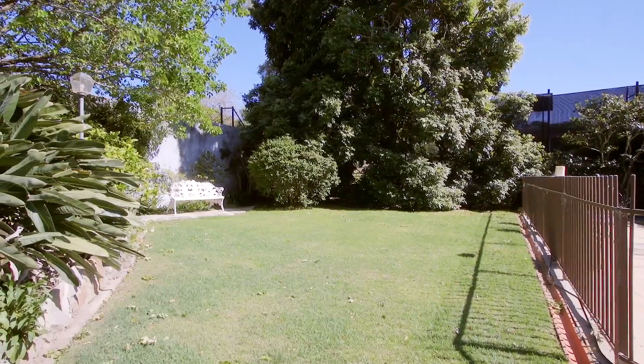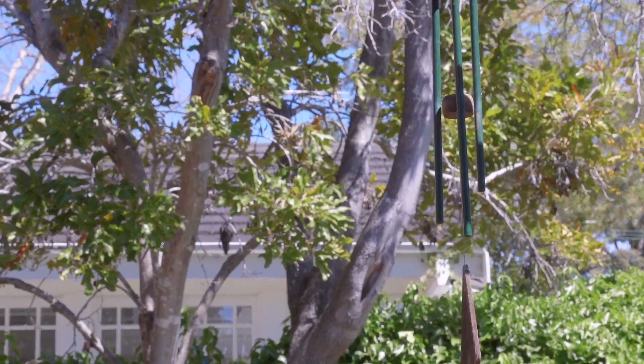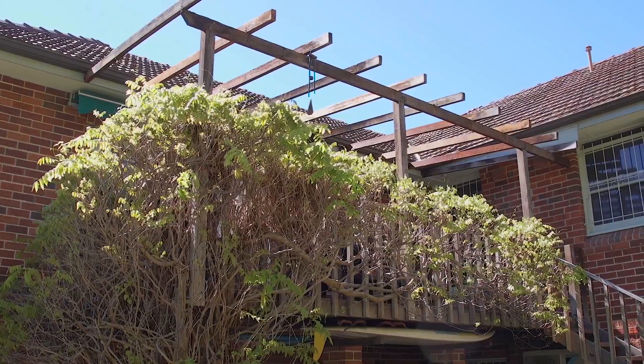My favourite feature is looking out of this beautiful family room to the sun-drenched backyard. It's level, it's grassed, it's got a beautiful pool and lovely gardens. It's just perfect for families to relax in, enjoy, and entertain all year round.